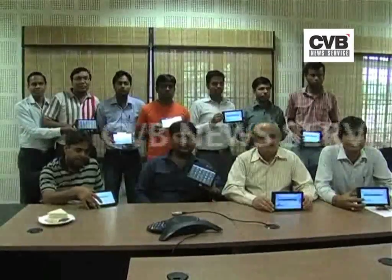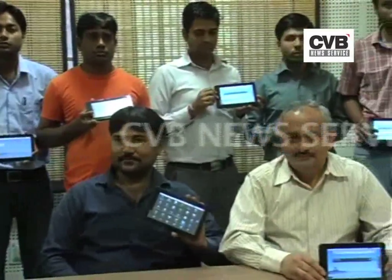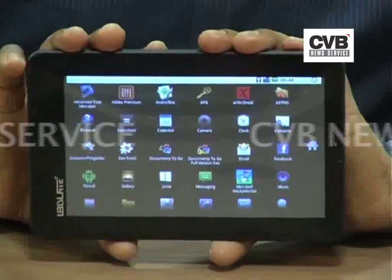The efforts by scientists and students at IIT Rajasthan finally shaped into reality as India once again lived up to the dream to provide a good quality product at the best possible price. The National Mission on Education through Information and Communication Technology initiated a task for IIT to come up with a prototype aimed at students in order to facilitate better education.